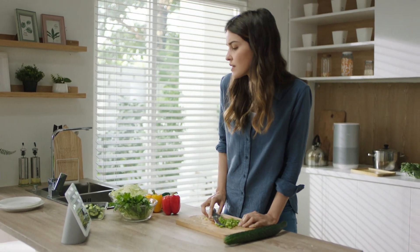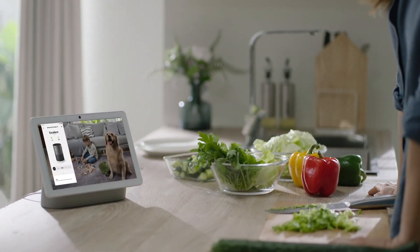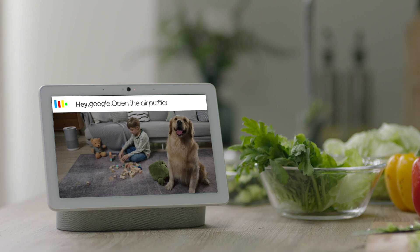SmartMe can be connected to other smart devices, allowing you to check the air quality at home and remotely control it anytime, anywhere. Hey Google, open the air purifier.